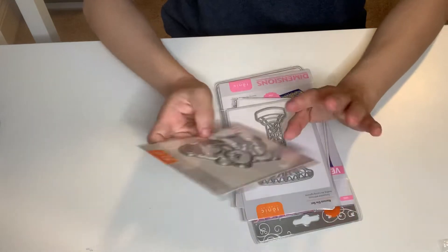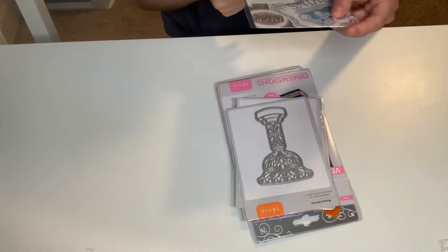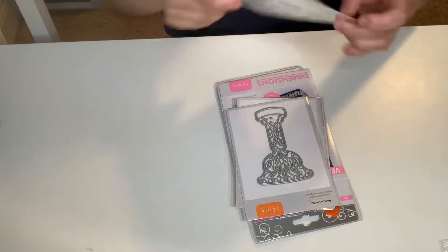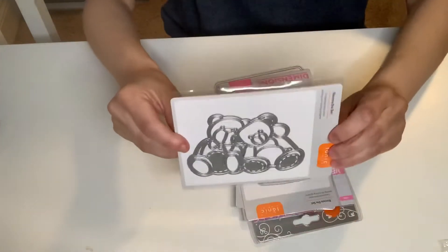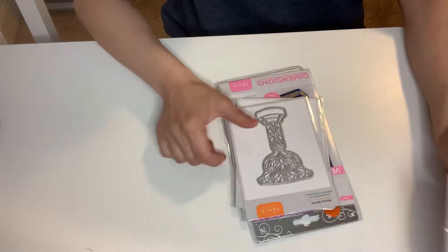I love this little bear die set. This one is called the Cuddly Bears Die Set. Sorry for the glare — I think it's really cute, super cute.